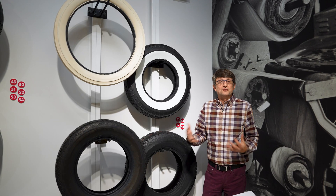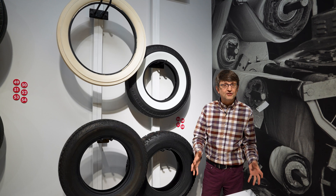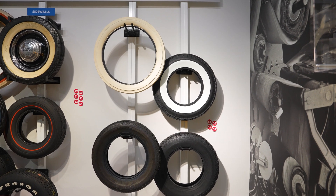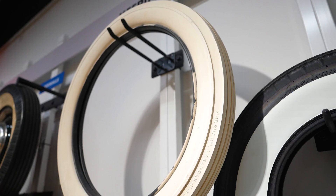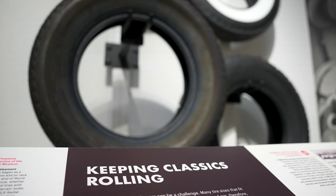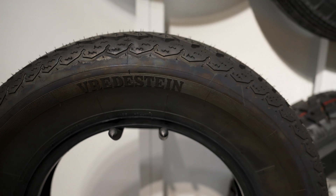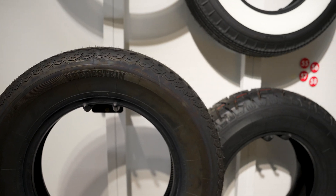Obviously new tires perform much better than old tires — they are much safer. Tire technology has come a long way since those solid rubber tires at the very beginning. A lot of tire manufacturers offer classic-looking tires with modern technology, one being the Veritestein Sprint Classic, which has modern treads and uses modern synthetics in the rubber but has an old-school look.